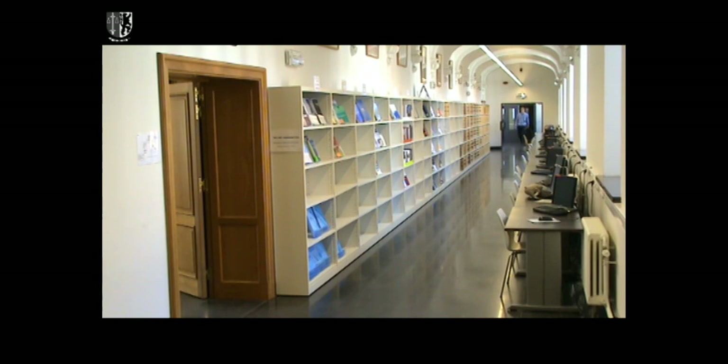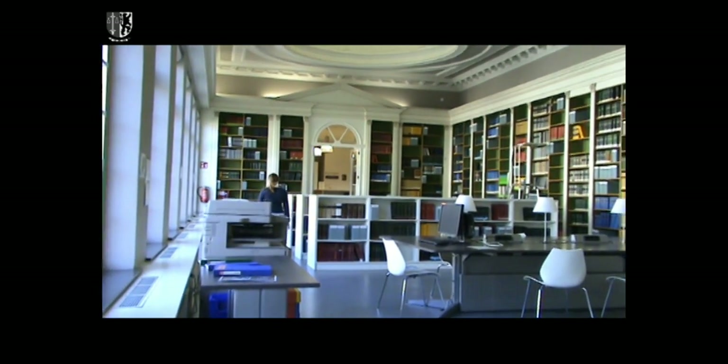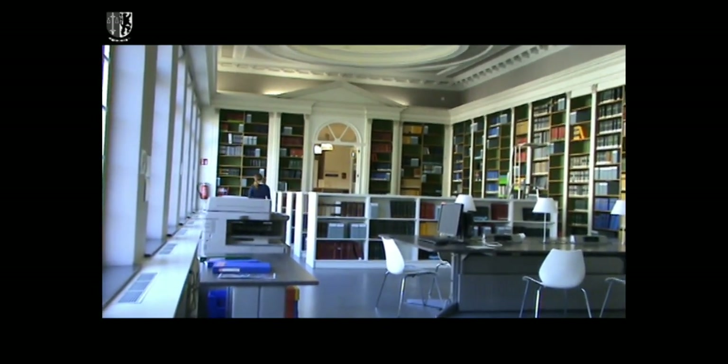By the way, if you only want to use a computer, there's a bigger chance you'll find a free spot if you go to the PC Center in the Poddenhoek. This is close to the cafeteria.